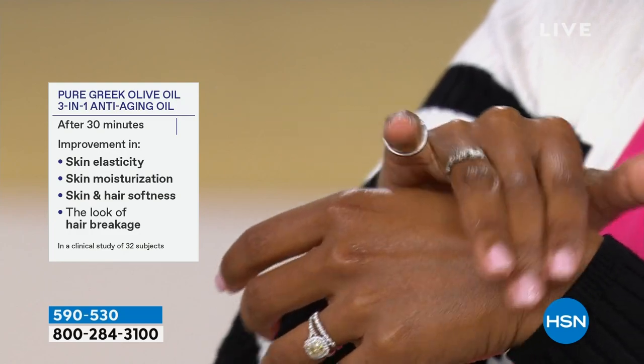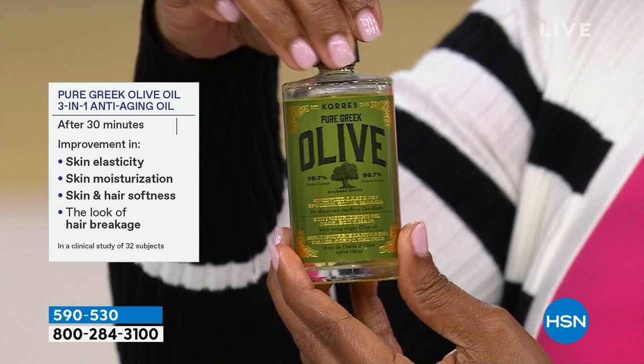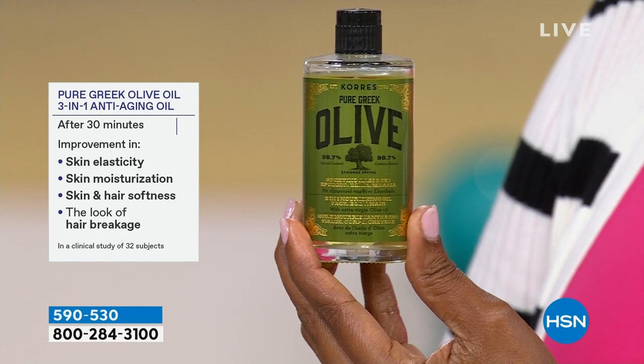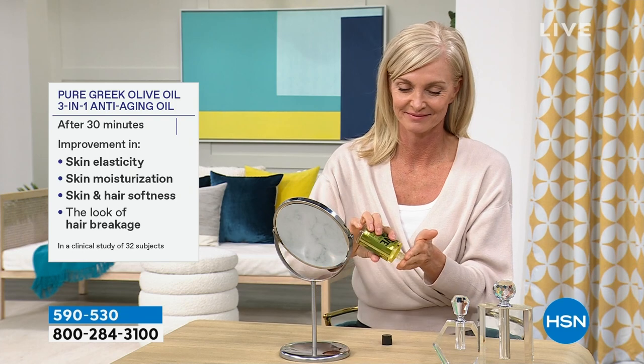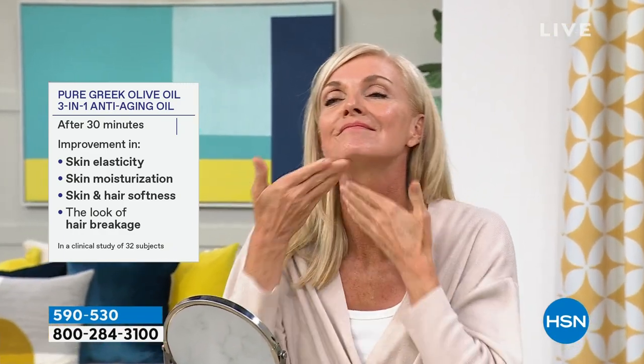After 30 minutes, in a clinical study using an instrument to measure this, we saw an improvement in the skin's elasticity, the moisture of the skin, and the hair's softness — even reducing the look of hair breakage. Even on your hair, which is growing out of the organ of your skin, you are plumping up the skin and the hair, softening everything — but doing it without silicones, mineral oils, phthalates, or chemicals. Just this one pure, precious ingredient.